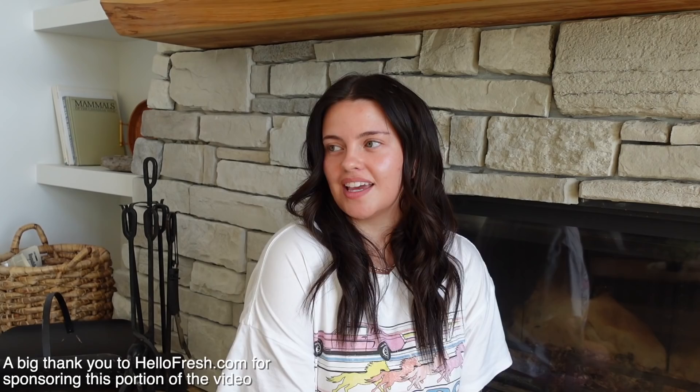I thought it'd be a fun video to bring you guys along while I take my Instagram photos. Today I'll be getting ready with you, taking a makeup photo as well as a lifestyle photo, and I'll show you what equipment and apps I like to use. This portion is kindly sponsored by HelloFresh and I am so honored to be working with them. Let's go over to the kitchen and I'll show you the meals I got this week.